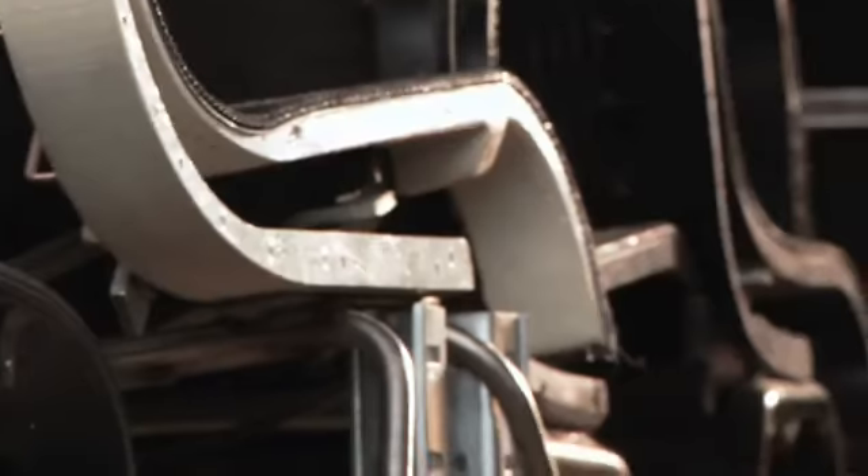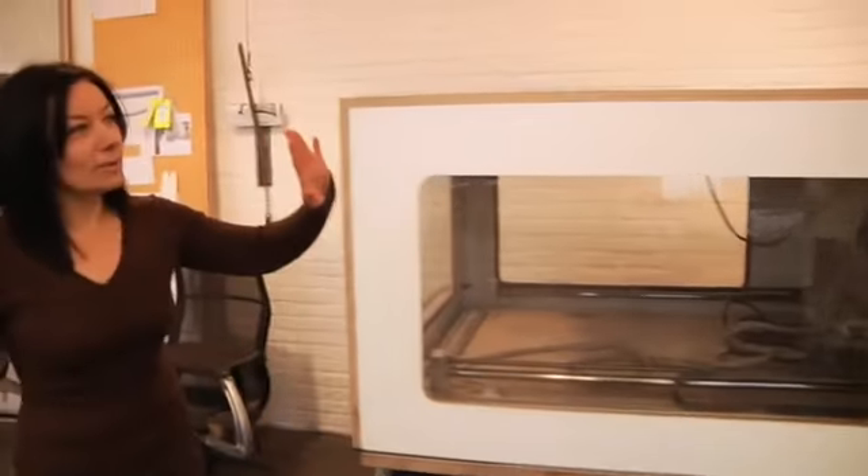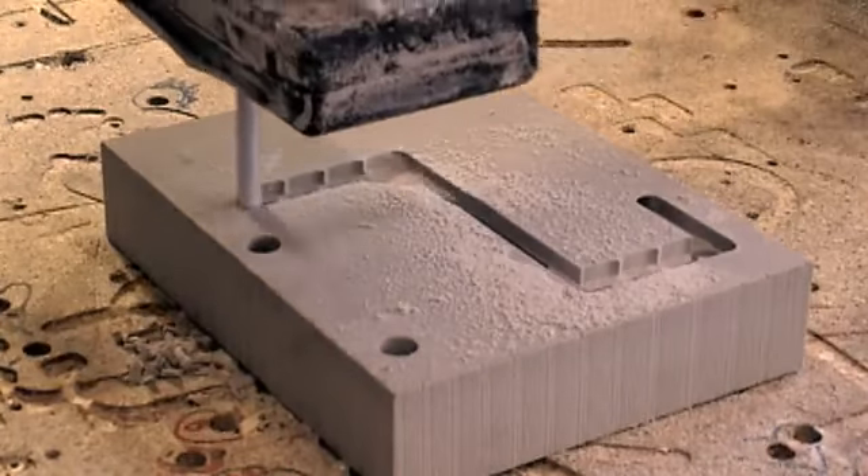It looks quite tiny and small but we can do quite sophisticated functional prototypes. And of course what helps here — this is one of our newer friends, let's say — our CNC milling machine.